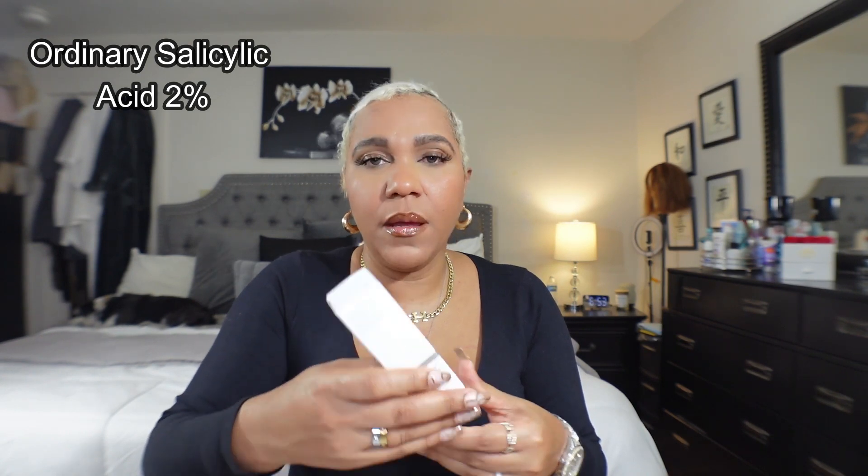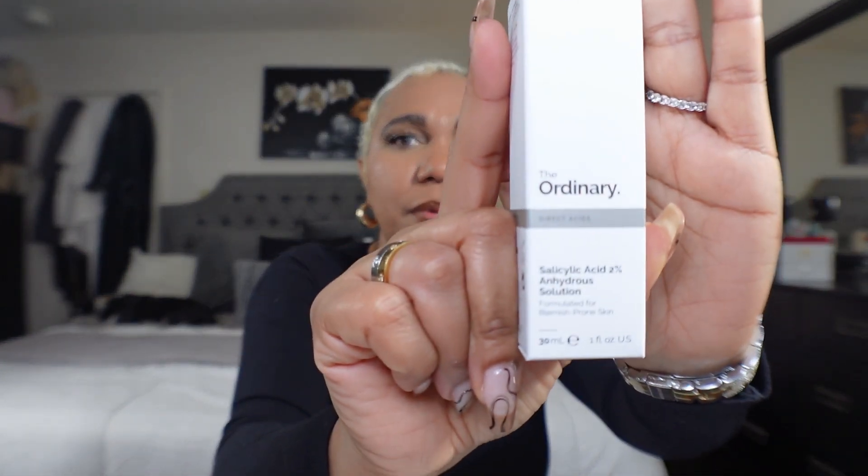From The Ordinary I also got the Salicylic Acid for blemish-prone skin. I've been breaking out a lot around my period so I decided to give this a try. Any 2% salicylic acid works great on my skin. I was breaking out around my chin and cheeks and I'm like — we cannot be having skin like that.